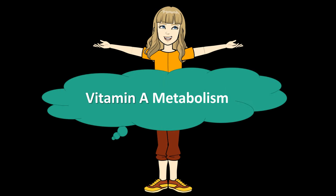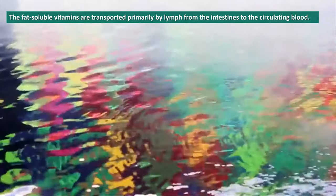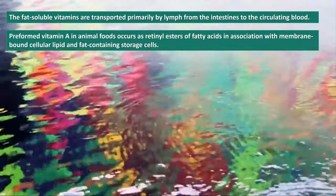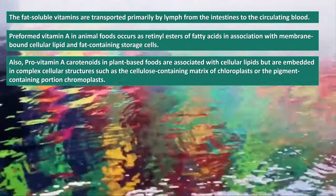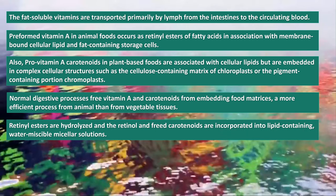What about vitamin A metabolism? The fat-soluble vitamins are transported primarily by lymph from the intestines to the circulating blood. Preformed vitamin A in animal foods occurs as retinyl esters of fatty acids in association with membrane-bound cellular lipid and fat-containing storage cells. Provitamin A carotenoids in plant-based foods are associated with cellular lipids but are embedded in complex cellular structures such as the cellulose-containing matrix of chloroplasts or the pigment-containing chromoplasts. Normal digestive processes free vitamin A and carotenoids from embedding food matrices, a more efficient process from animal than from vegetable tissues.